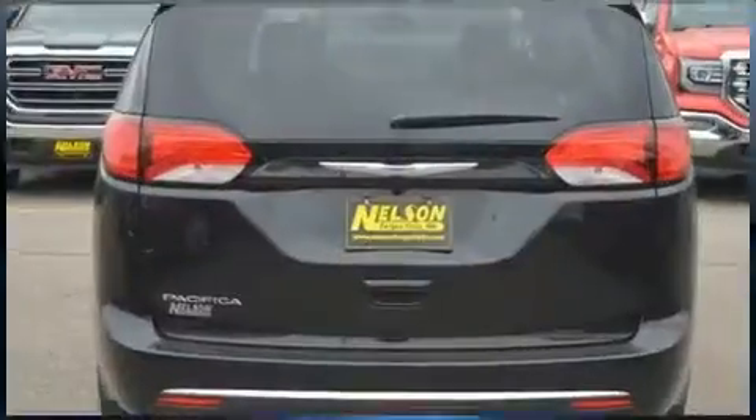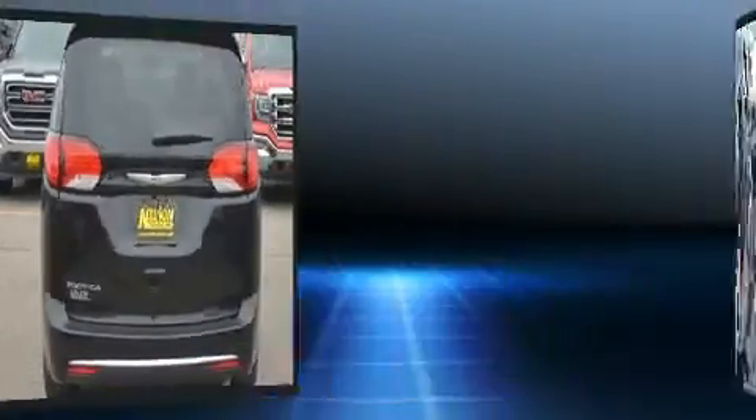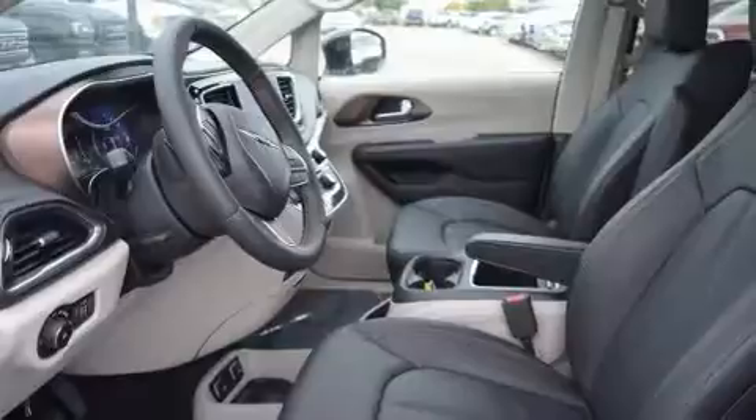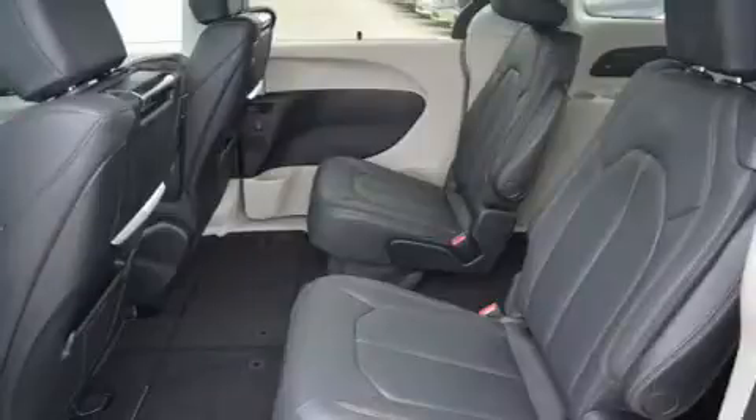Chrysler infused the interior with top-shelf amenities such as an outside temperature display, heated front and rear seats, a power rear cargo door, blind spot sensor, a roof rack, and power seats.